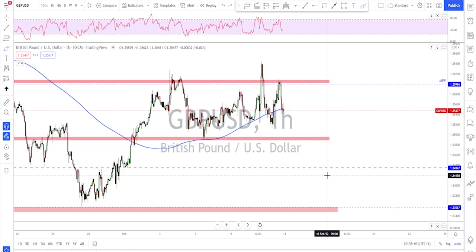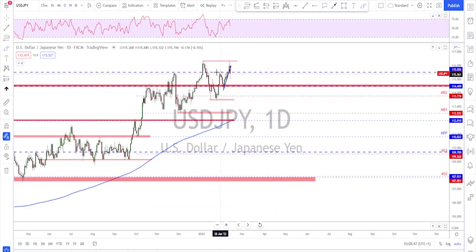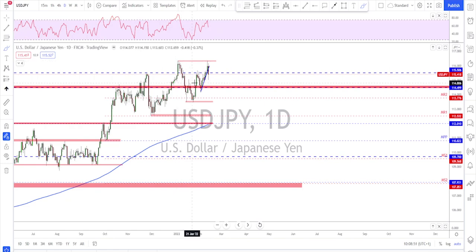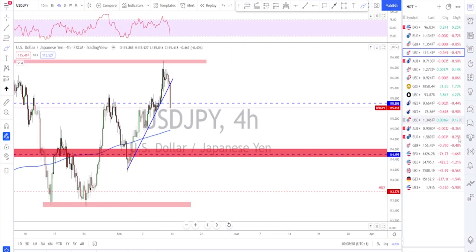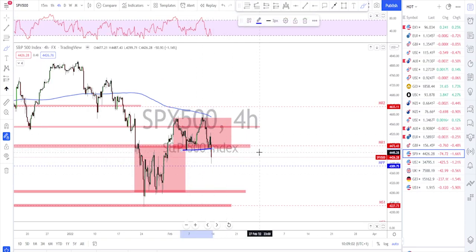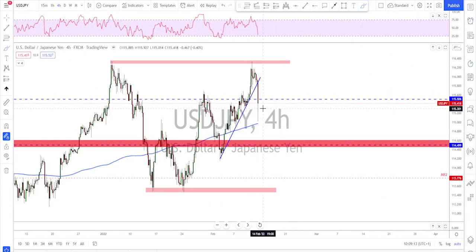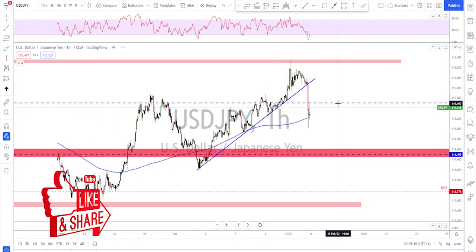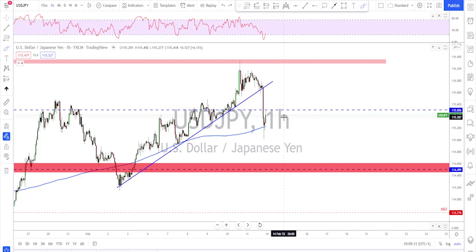USD/JPY on the daily time frame — they did tag the previous high, which is a key area, then failed to move further up, especially after the stock market moved to the downside. Checking the S&P 500, they broke out of the range after a double top and failure to move higher, and that's when we saw USD/JPY also breaking to the downside as a safe haven. On the one-hour time frame they broke the trend line, and for next week I'm expecting a correction and then one more leg to the downside, especially if the stock market continues lower.